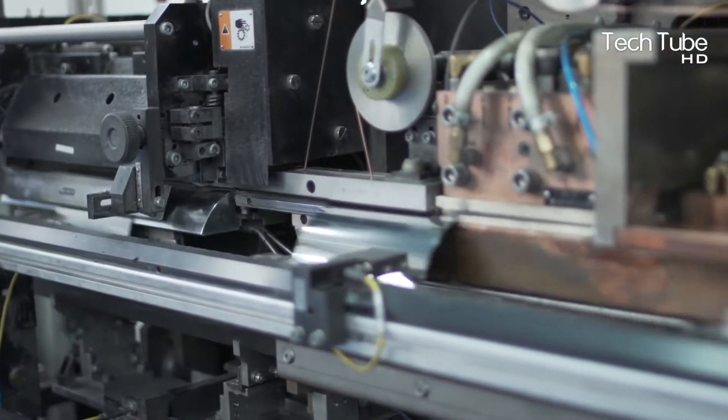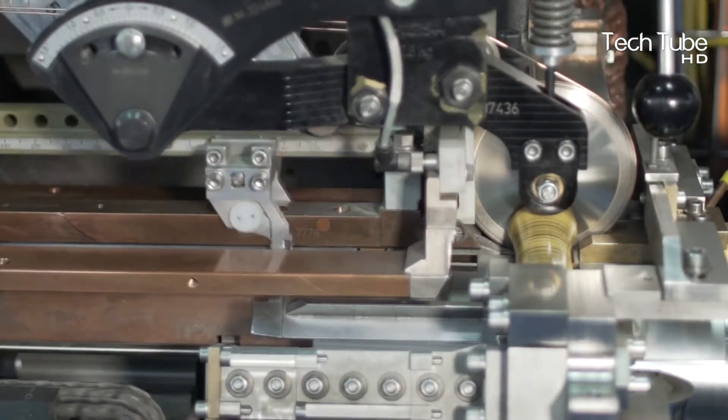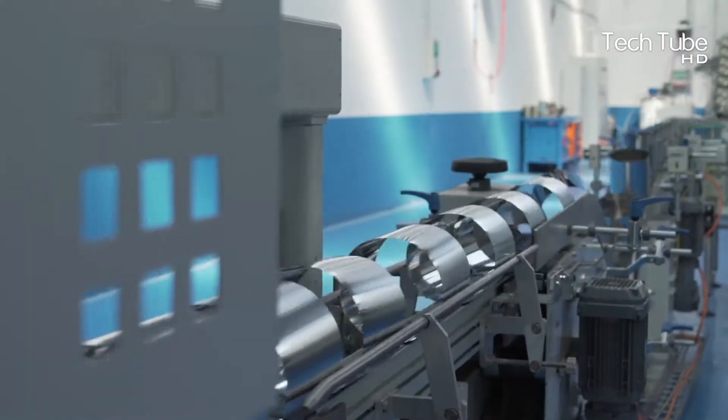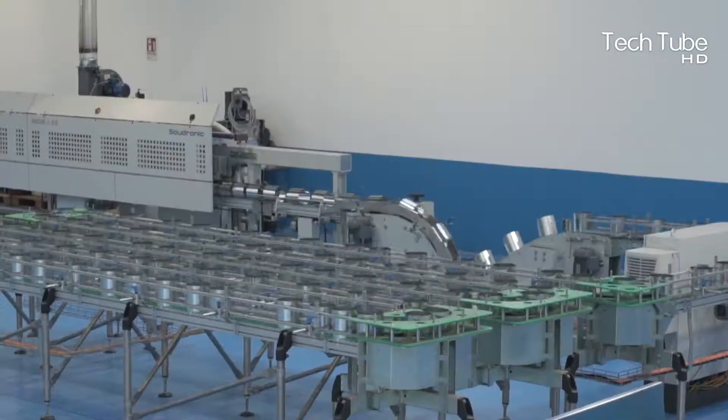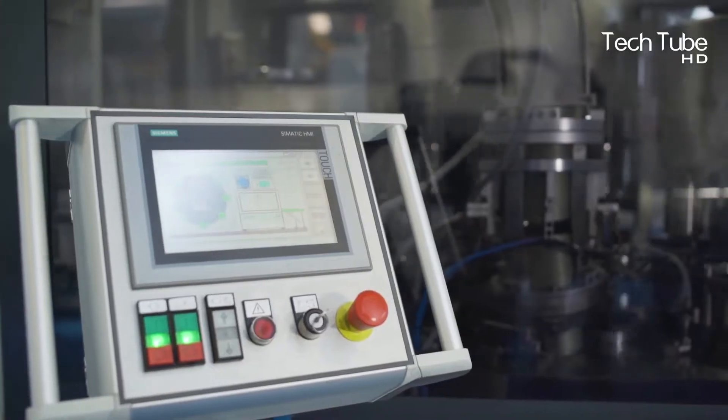The leftover tomatoes move further to get processed. Meanwhile, the tins in which the ketchup is to be filled are made: large tin plates are balanced and punched hard by machine, which further sends them for getting cut into circular shapes or any other shapes.